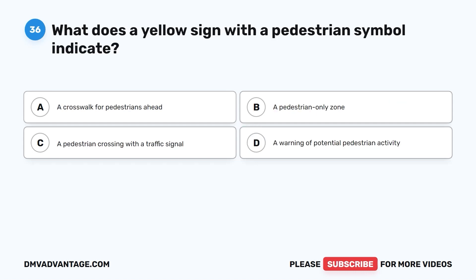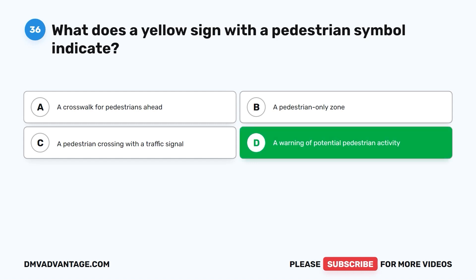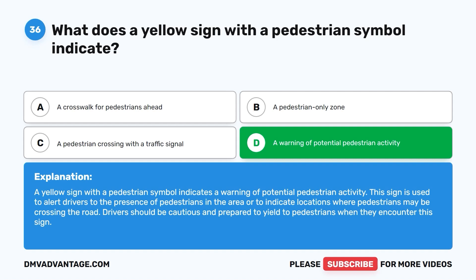Question thirty-six: What does a yellow sign with a pedestrian symbol indicate? A. A crosswalk for pedestrians ahead. B. A pedestrian-only zone. C. A pedestrian crossing with a traffic signal. D. A warning of potential pedestrian activity. The correct answer is D. A yellow sign with a pedestrian symbol indicates a warning of potential pedestrian activity. This sign is used to alert drivers to the presence of pedestrians in the area, or to indicate locations where pedestrians may be crossing the road. Drivers should be cautious and prepared to yield to pedestrians.